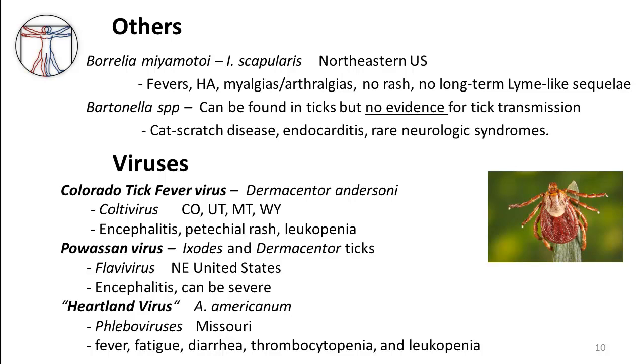One of the newer tick-borne diseases described is Borrelia miyamotoi. It's another spirochete carried by Ixodes ticks, similar to Lyme disease, and therefore shares the geographic range of Lyme disease. It causes an acute febrile illness with headaches, myalgias, and arthralgias, similar to Lyme, but there's no erythema migrans-type rash described with this disease and no true long-term findings or sequelae like those seen in Lyme disease. In suspected Borrelia miyamotoi infection, we treat similar to an acute case of Lyme disease with doxycycline.